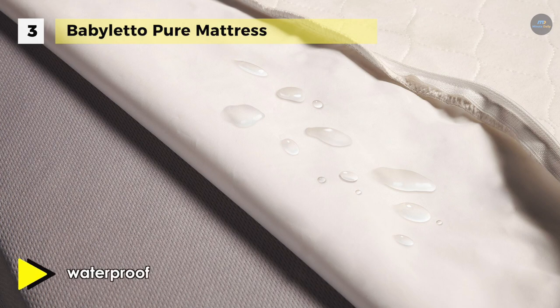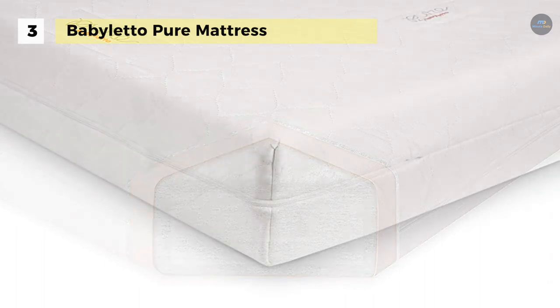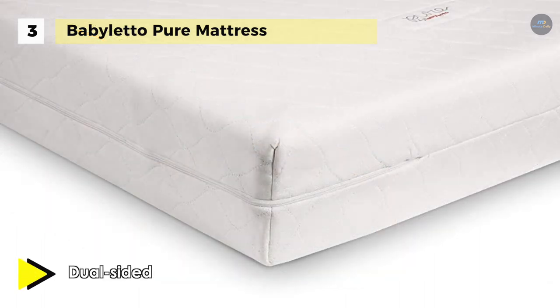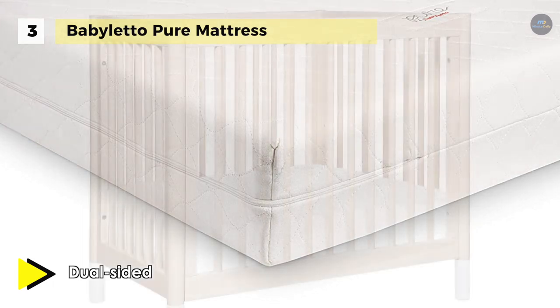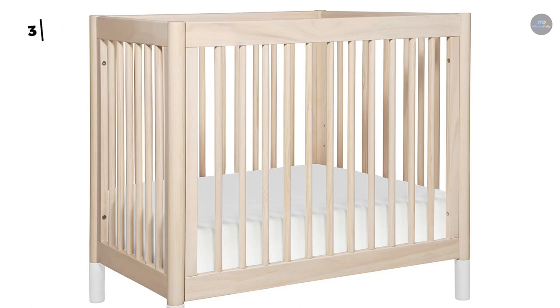Besides, the bed is dual sided, which offers firm support for infants and cushier comfort for toddlers, and it has a removable machine washable cover with zipper for easy changes. Moreover, it combines two sheets into one. The hybrid cover protects your crib mattress with a non-vinyl waterproof backing, and it features a soft cotton face for baby's comfort.